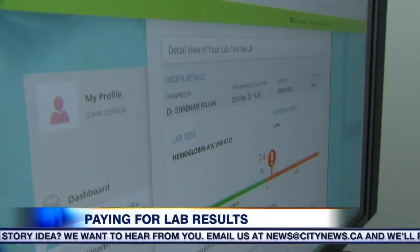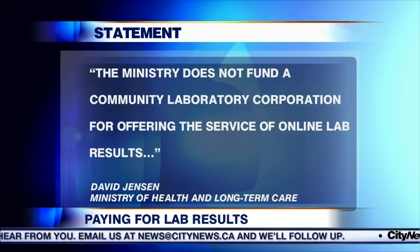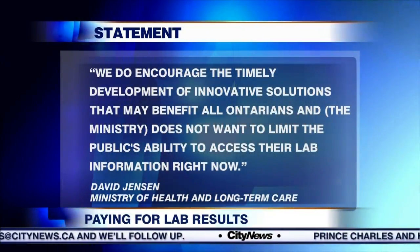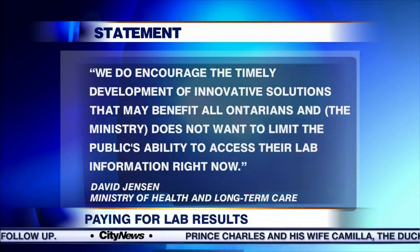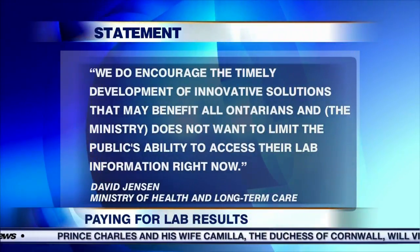The Ministry of Health said today it's not opposed to the monetizing of health information, saying in a statement: 'The Ministry does not fund a community laboratory corporation for offering the service of online lab results. We do encourage the timely development of innovative solutions that may benefit all Ontarians, and the Ministry does not want to limit the public's ability to access their lab information right now.'